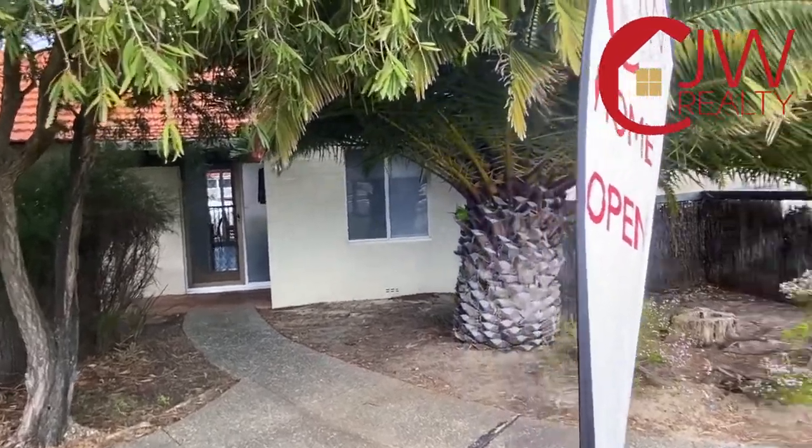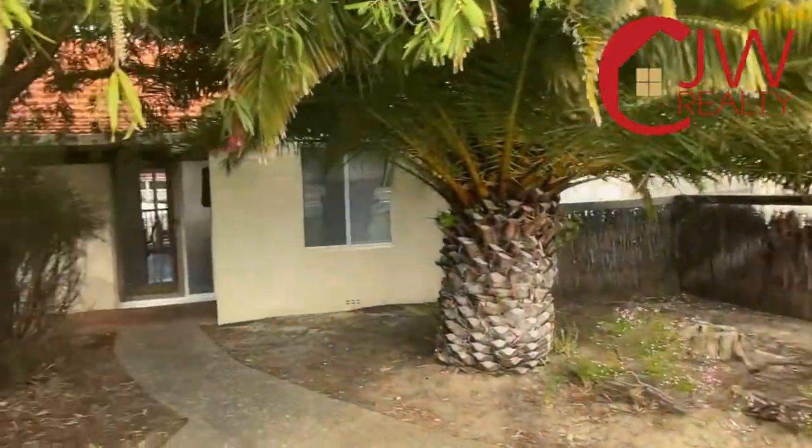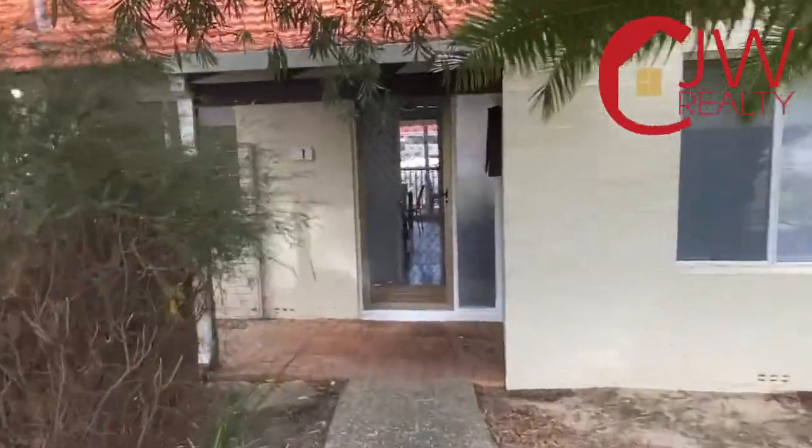Hi there, it's Carl Wild from CJW Realty, and welcome to 1 Tatham Road, Lakeside Apartments in South Yunderup.